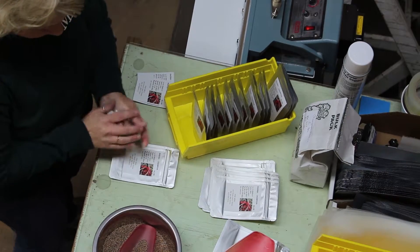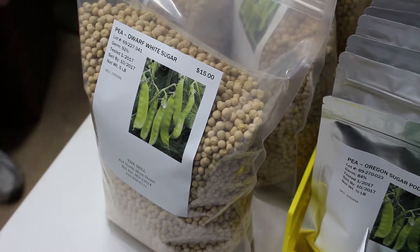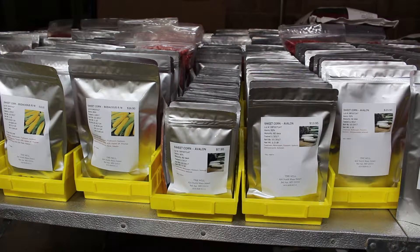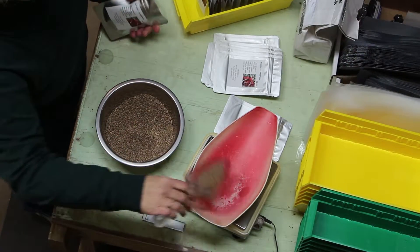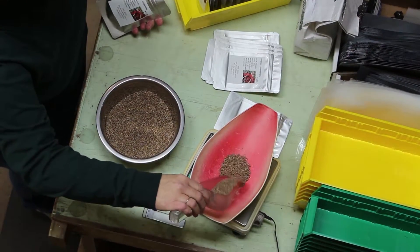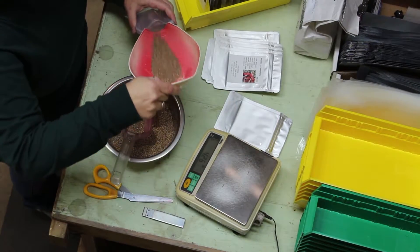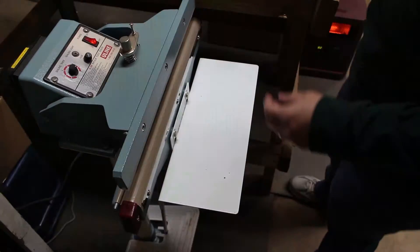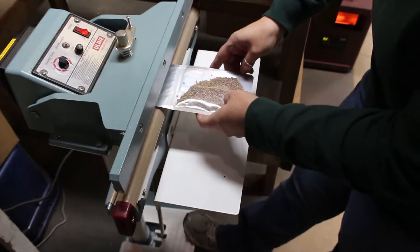The seeds are packaged in either foil packs or heavy plastic bags to protect them from insects, moisture, and other factors while on the shelf. The seeds are placed on a scale and measured for the correct weight. They are then placed into the bags and sealed shut. The bag's thick material requires the heat to be all the way up for a strong seal.